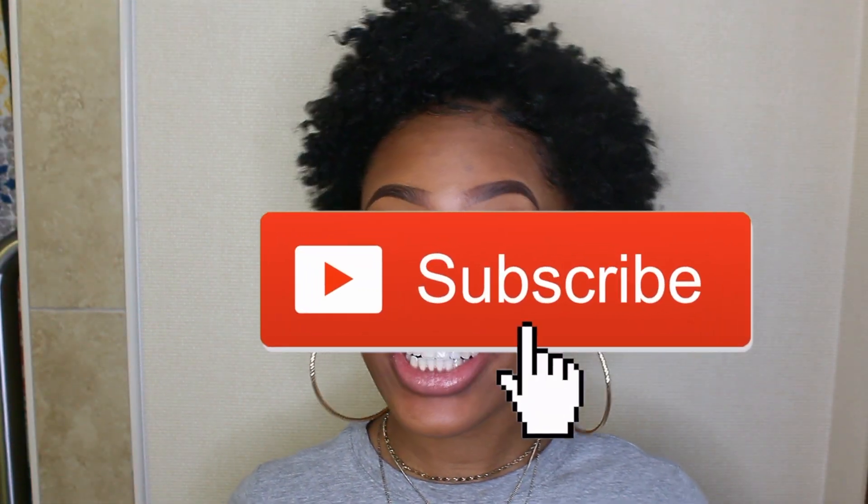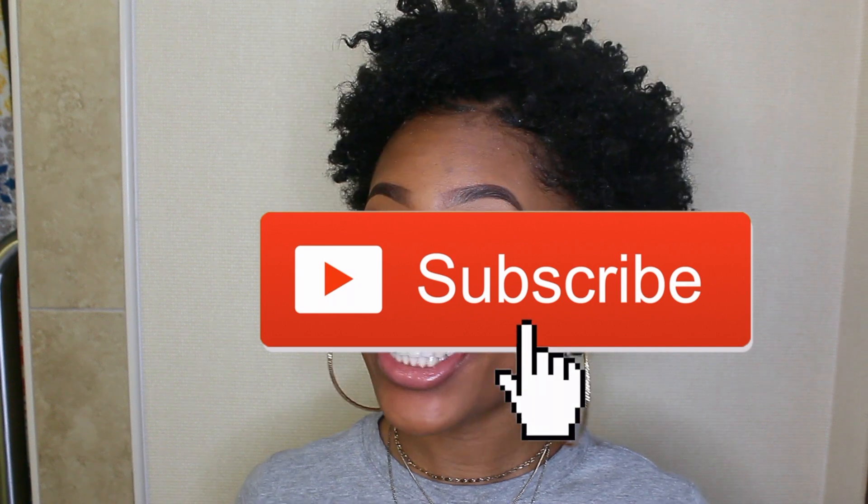Welcome back, or welcome to my channel if you're new. If you're not already, make sure you click the subscribe button. I will wait.